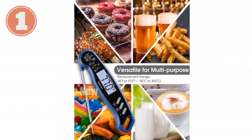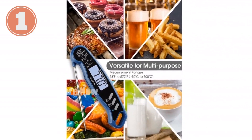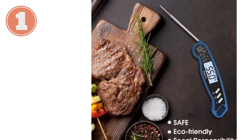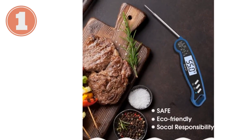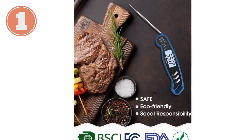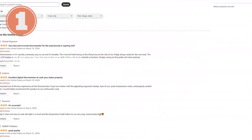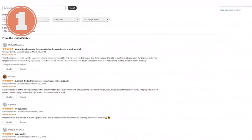Never miss a reading, even in low-light conditions. The bright backlit LCD screen makes viewing temperatures a breeze, whether you're grilling at night or in dimly lit kitchens. Backed by a generous two-year warranty, the Ceron Meat Thermometer is your reliable grilling and cooking partner. Order now and elevate your culinary skills.